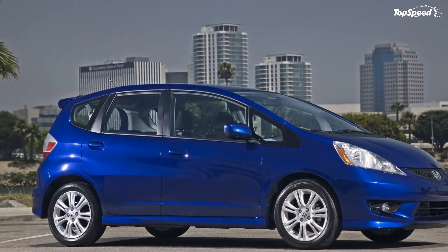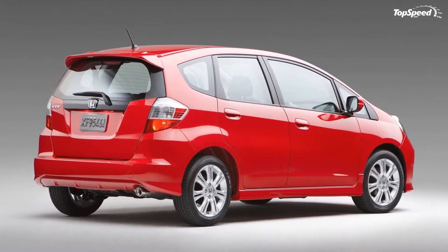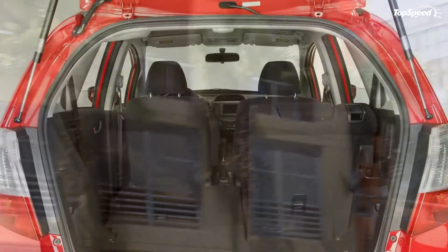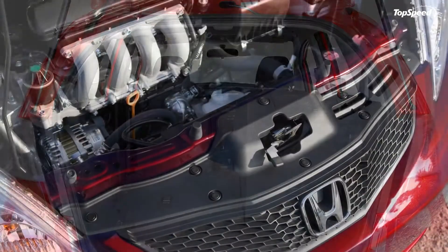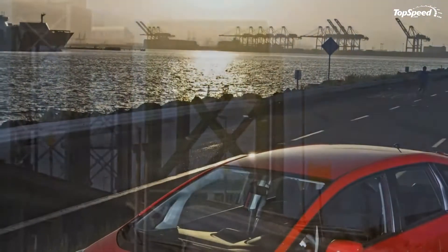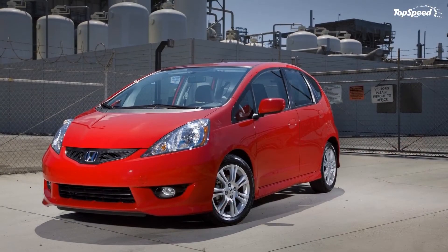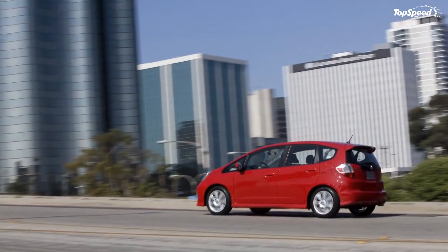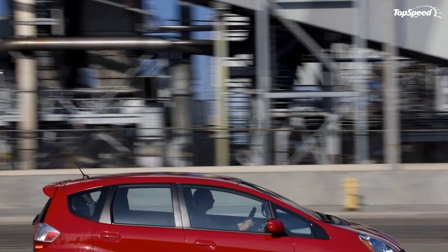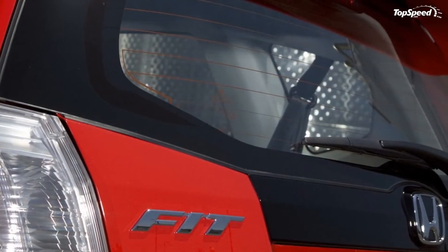Compact on the outside yet spacious inside, the Fit stands apart from other entry-level vehicles with its multi-functional interior and emphasis on quality and refinement. The exclusive 60/40 split rear magic seat offers multiple configurations: tall object mode, long object mode, and utility mode, in addition to standard five-passenger mode. With an overall length of 161.6 inches, the interior provides 90.8 cubic feet of passenger volume and 20.6 cubic feet of rear cargo volume, expanding to 57.3 cubic feet with the magic seat folded flat.